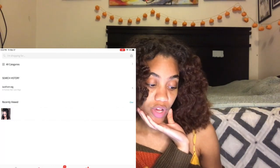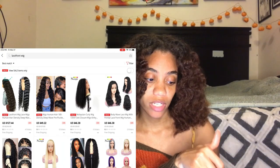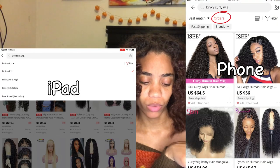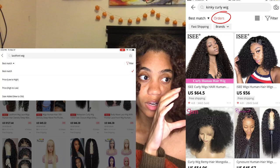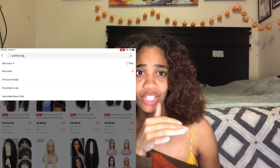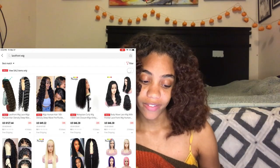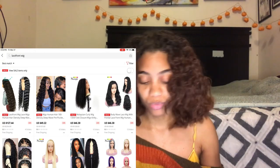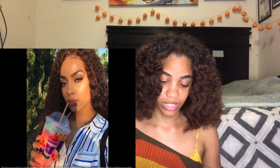On your phone, when you click 'best match' it gives you options: best match, price low to high, price high to low, and then 'orders.' If you click on orders, it'll show listings with the highest number of orders first — hundreds of thousands of orders at the top, down to zero. What you're really looking for is hair that has been ordered multiple times, because if it's been ordered multiple times, you know it has a lot of picture reviews. Try to stay away from listings with very few reviews.